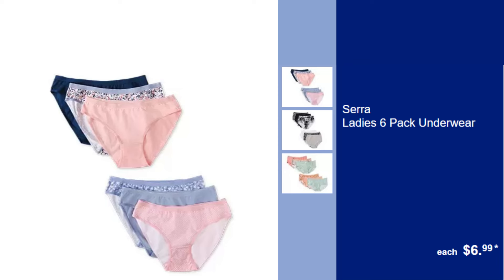Sarah Ladies 6-Pack Underwear, $6.99. Stock up on comfort with this set of soft and breathable underwear tailored for everyday wear.